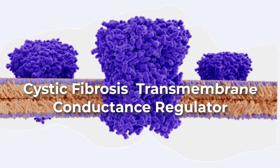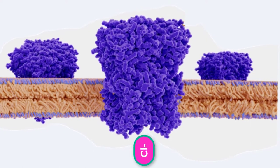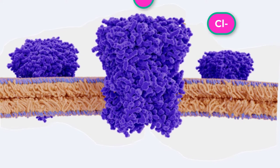The channel is called the Cystic Fibrosis Transmembrane Conductance Regulator, or CFTR. In healthy people, the CFTR protein is an integral membrane protein that transports chloride ions out of the cell.